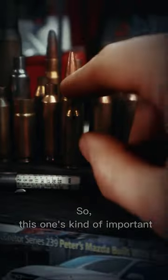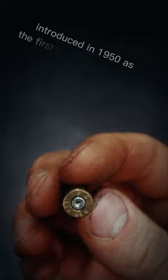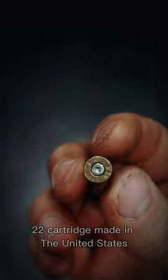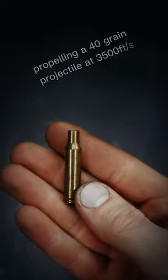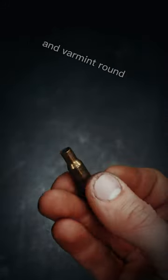This one's kind of important. The .222 Remington is a centerfire rifle cartridge, introduced in 1950 as the first commercial rimless .22 cartridge made in the United States. Propelling a 40-grain projectile at 3,500 feet per second, it is still considered to be an excellent target and varmint round.